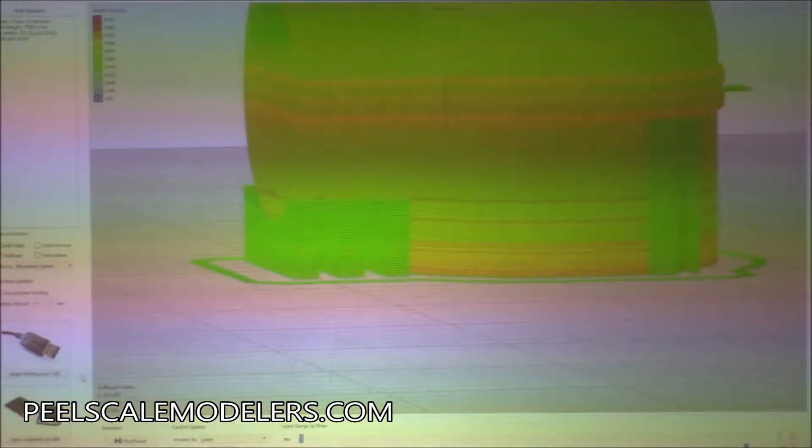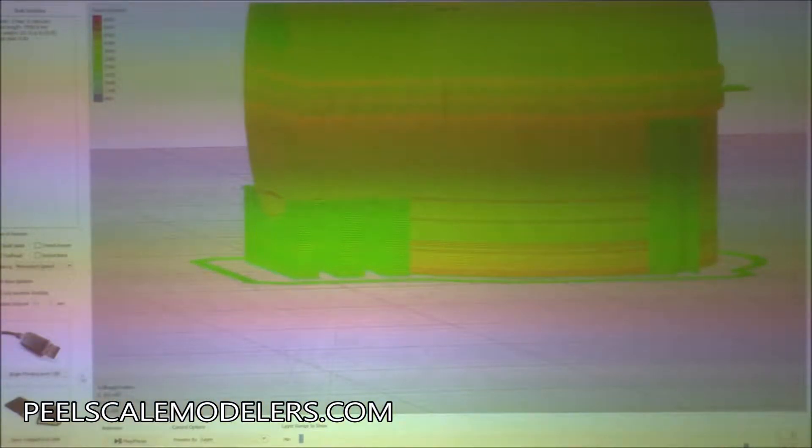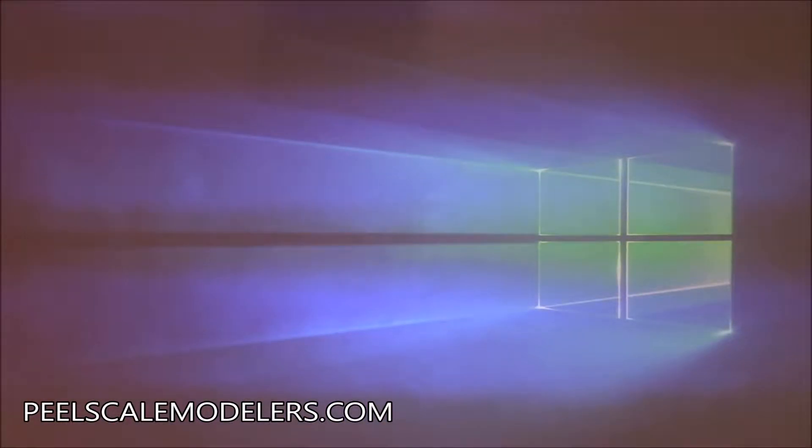It looked like there was an internal structure in there too — is that a setting? Yes, you can choose honeycomb or other patterns, how dense the infill is, how many outline layers, base layers, and top layers. This program has everything — there are free slicers available, but Simplify3D is a paid program and it's worth every penny. So you take that file over to the printer, stick it in, and hopefully when you're done you get your pieces of your Minion and can put them together.